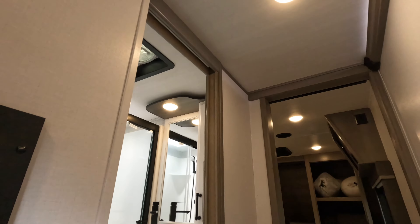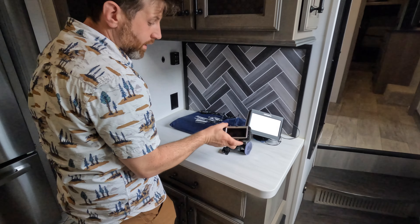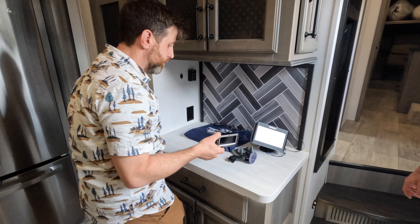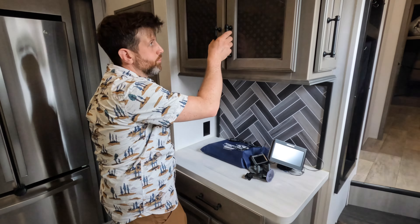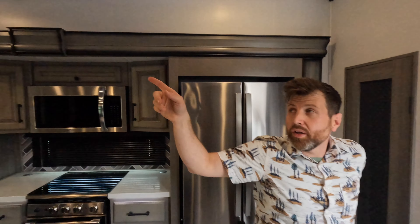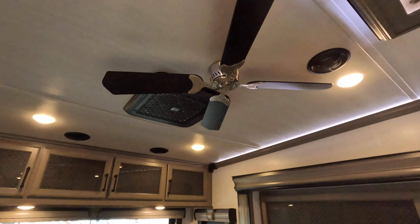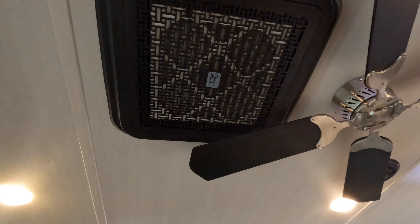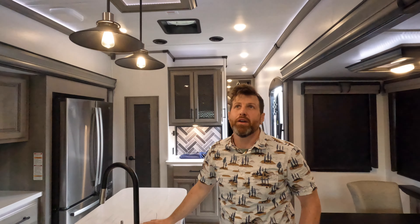Exterior lights, security lights. Here's your backup camera monitor. It also has the TST pressure monitor for your tires, so it has monitors for everything. It has dual ACs — you got a fancy Coleman back here and you got one in the bedroom. Wow, that is a really fancy setup. That's not your grandpa's AC unit.